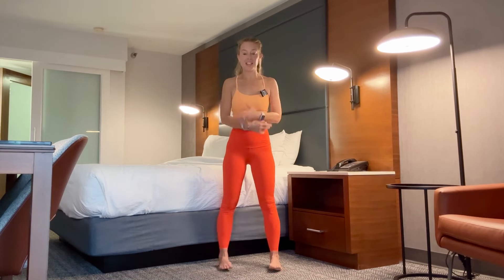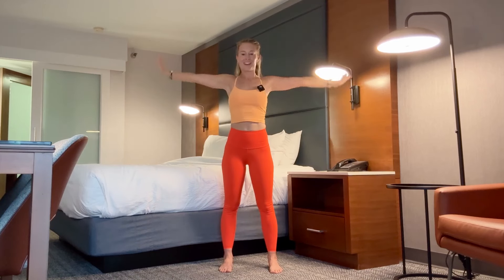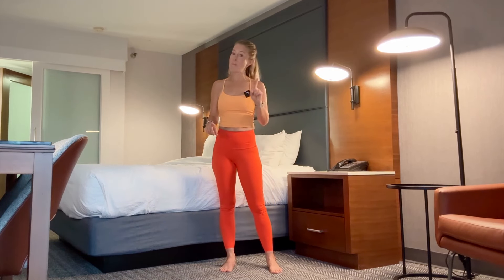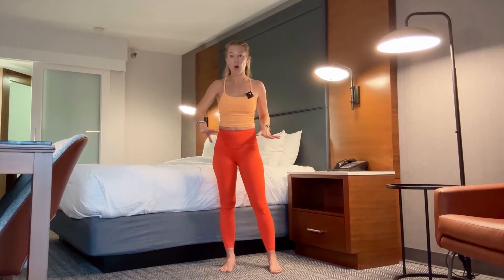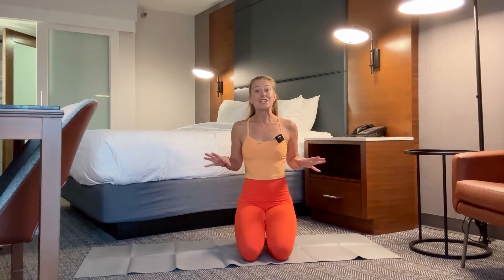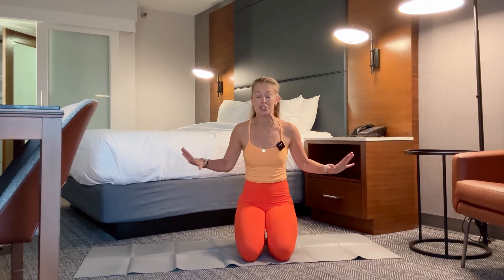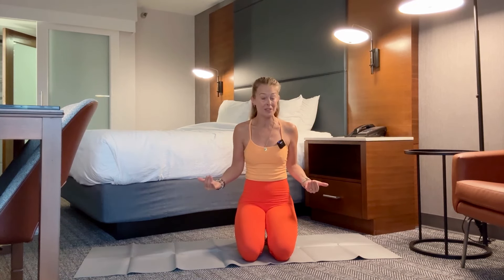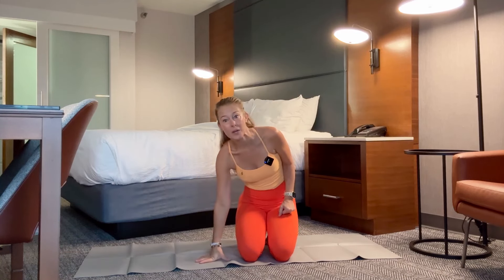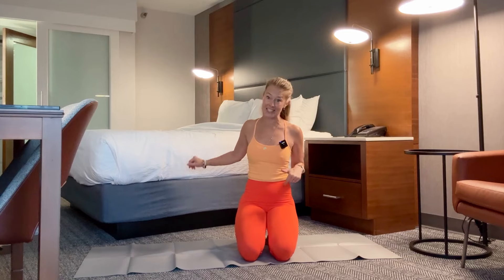Arms down at your sides, bring them up, reach up, and then bring them back down. We're going to head down to the floor. I have a mat, but you can also just use a towel or you can lay in bed. I have this travel exercise mat that comes with me many places I go — I'll link it below in case you're interested. It's very thin and easy to travel with. But again, you can just use a towel or do this in bed if you don't want to get down on the floor.